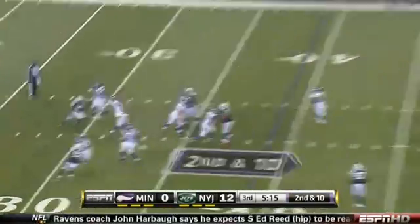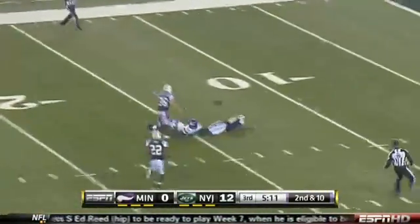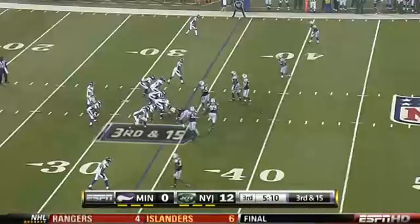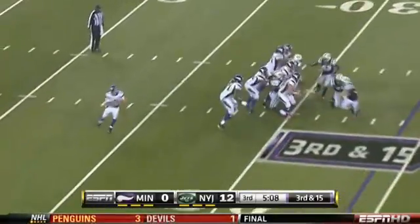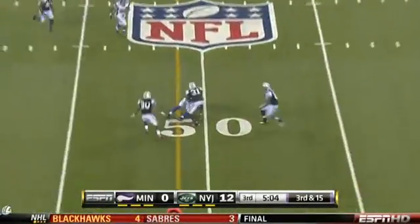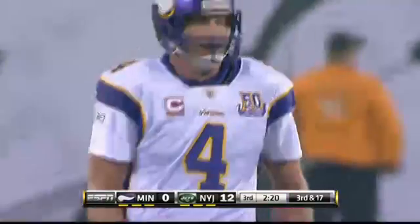Randy Moss and Antonio Cromartie matched up all night long. Cromartie held his ground — more than held his ground. They took several shots down the field, and Cromartie was right there in his hip pocket all night and made some plays. This is Minnesota's ensuing possession — second and ten from their own 39, play action throwing deep down the field to Moss. But Cromartie is there once again to break up the play.